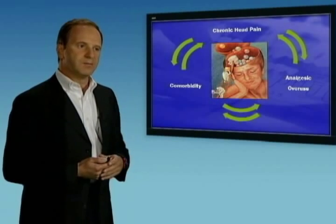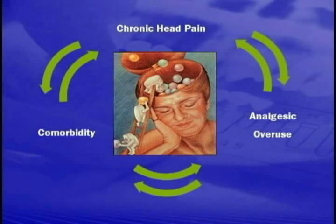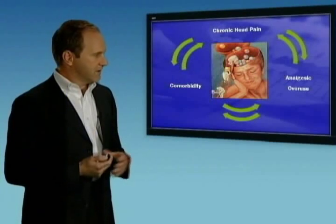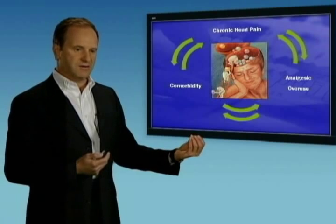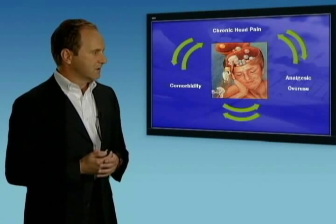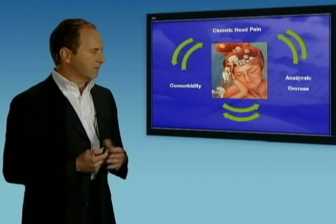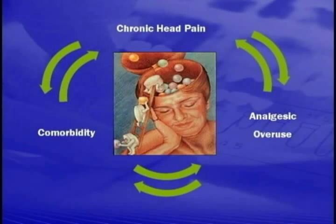Chronic head pain produces conditions such as depression and anxiety, which in turn increase the headache — a back-and-forth process. Analgesics are often used to treat the associated anxiety, but they can make the patient more depressed. This process could easily spiral out of control, particularly if a patient has not been diagnosed with migraine, is self-treating, and using over-the-counter medications such as Excedrin in excess — more than two to three days a week of Excedrin use would be enough to trigger the cycle.